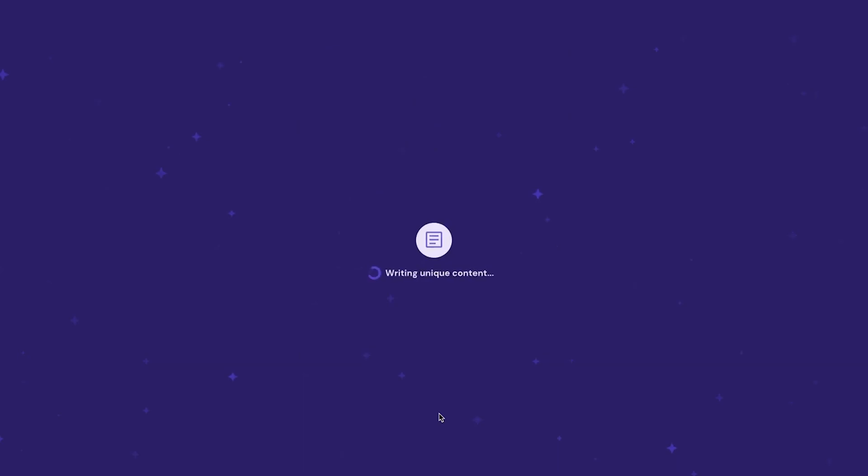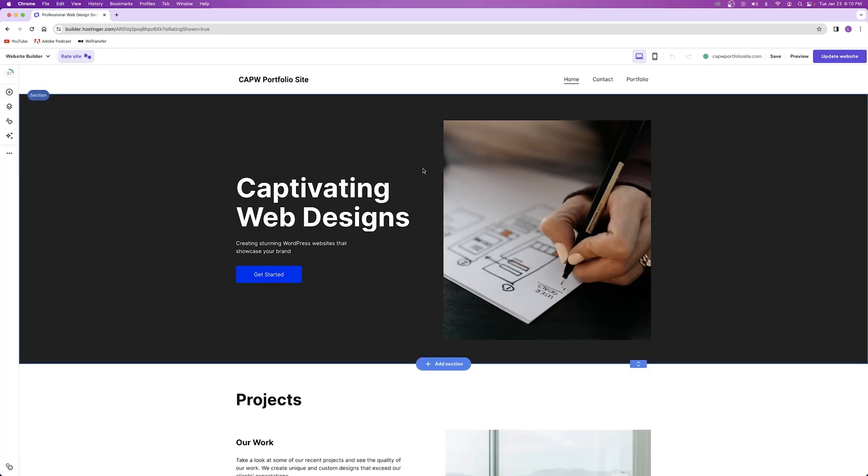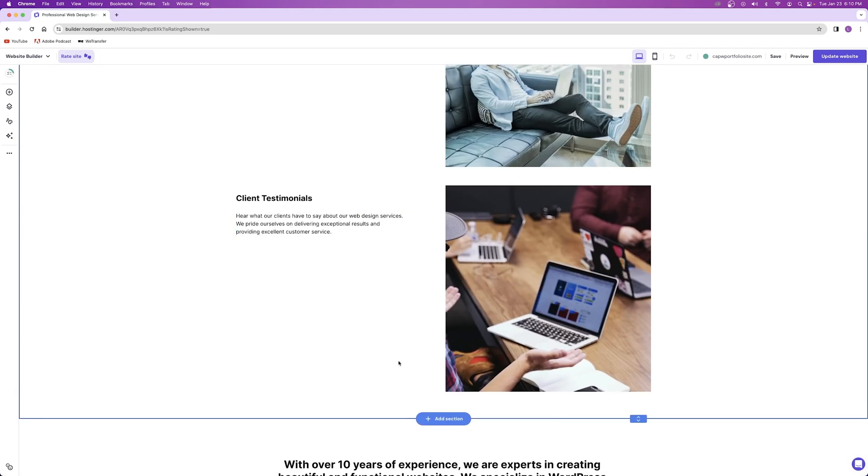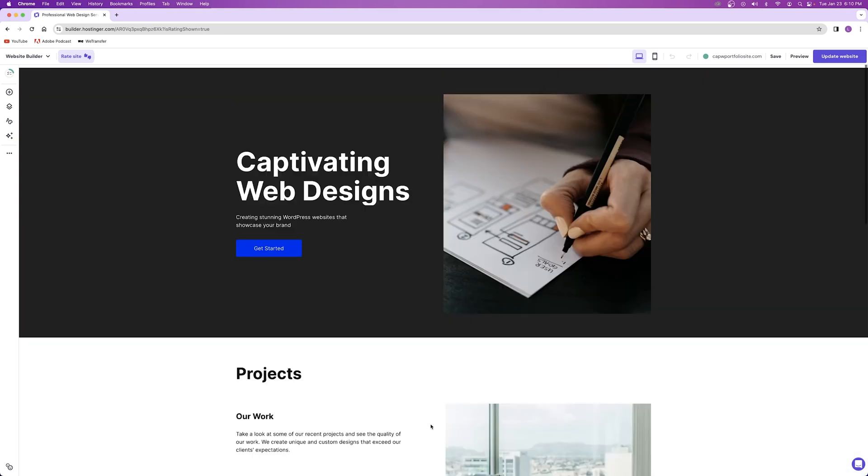AI is now going to build an entire website for you, writing unique text content and finding pictures that match the industry you described. Just like that, you have a full website designed by AI without lifting a finger. We have a clean hero section with text about 'captivating web designs' and 'stunning WordPress websites that showcase your brand' — AI listens to what you tell it and writes content and picks relevant images. Scrolling down, we have a projects section, testimonials, an about section, and a footer.